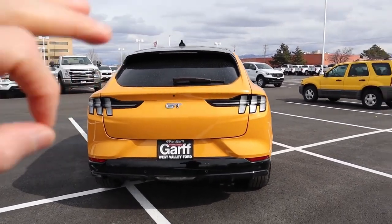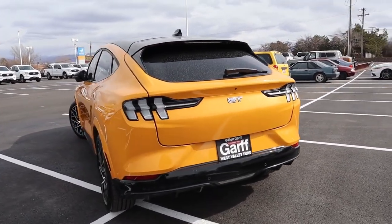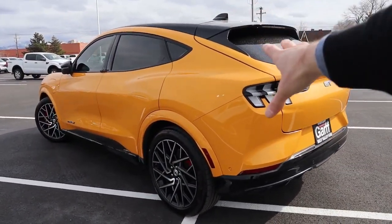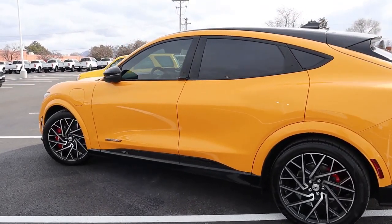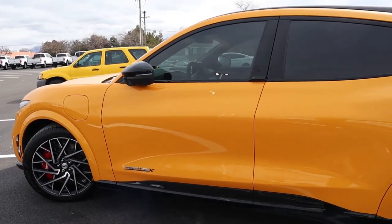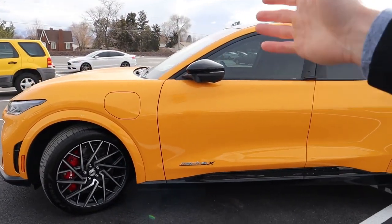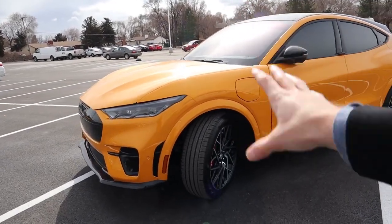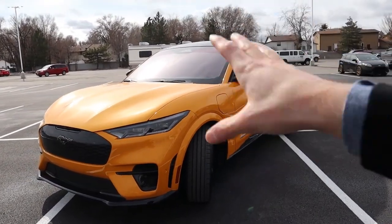The Ford Mustang Mach-E regular Select version starts at just shy of $44,000. But if you're looking for something a little bit more premium, the GT — which comes with the most amount of horsepower — starts at just shy of $62,000. If you're looking at something a little bit more spirited and powerful, you get this GT Performance Edition, which this particular vehicle is equipped with. That costs a $6,000 premium, bringing the purchase price just shy of $68,000.